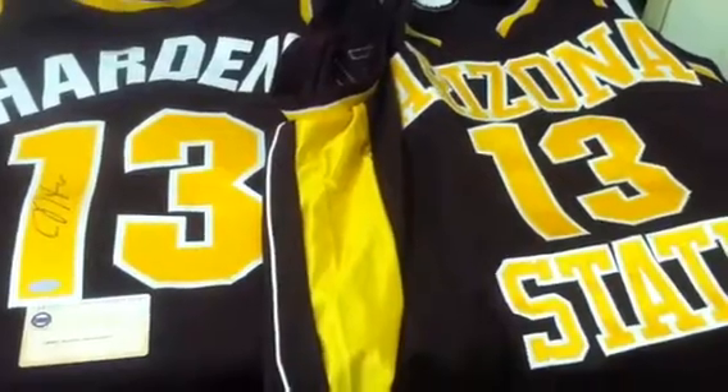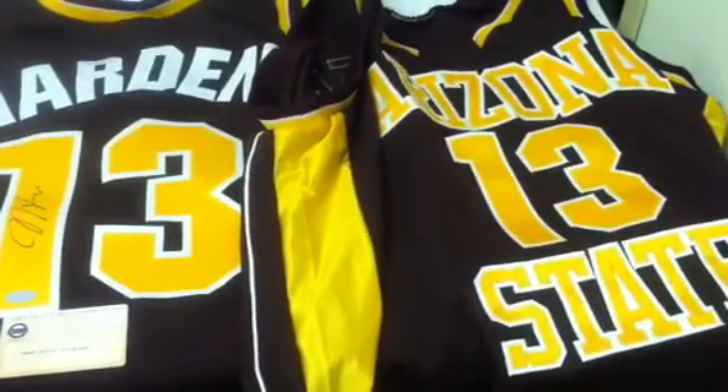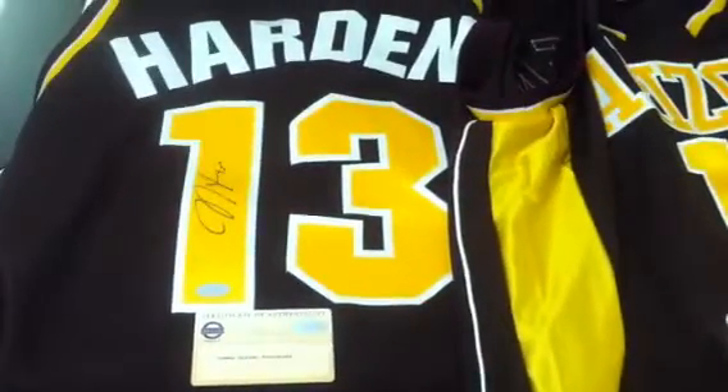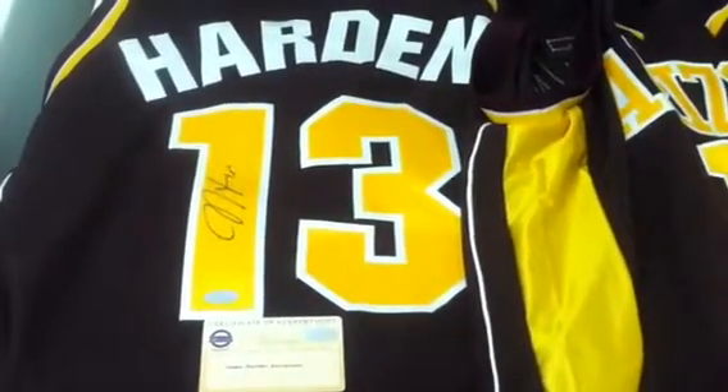$349. You can get this item at PowersAutographs.com or by calling 650-888-7915. Below in the item description there is also a link to the item as well.